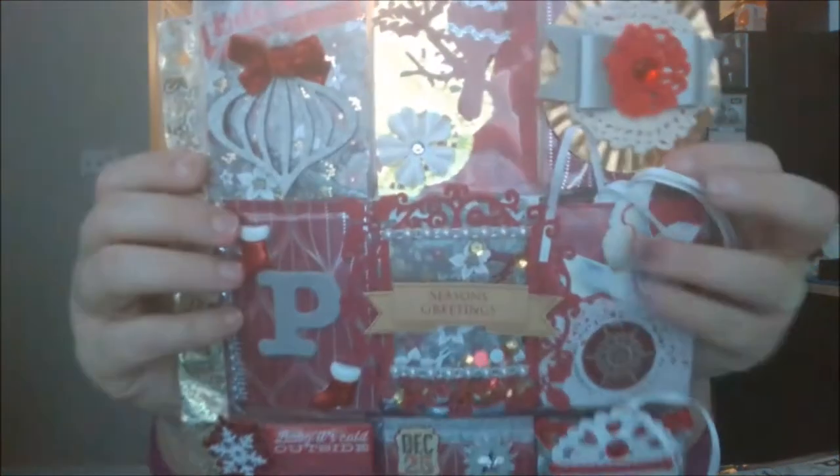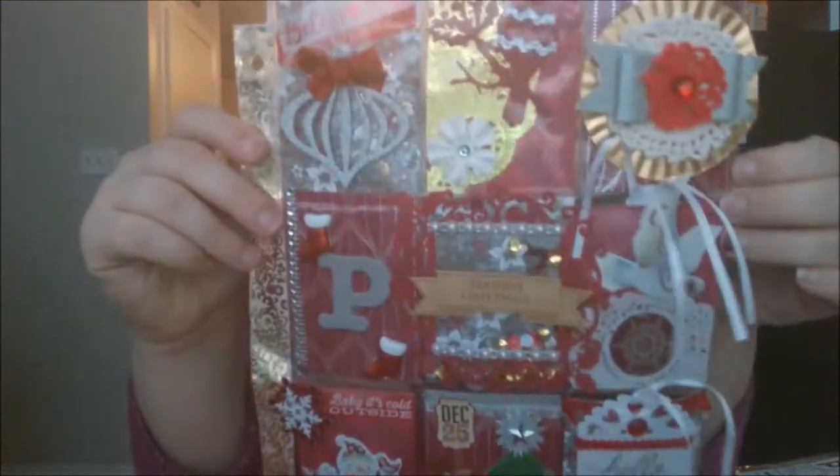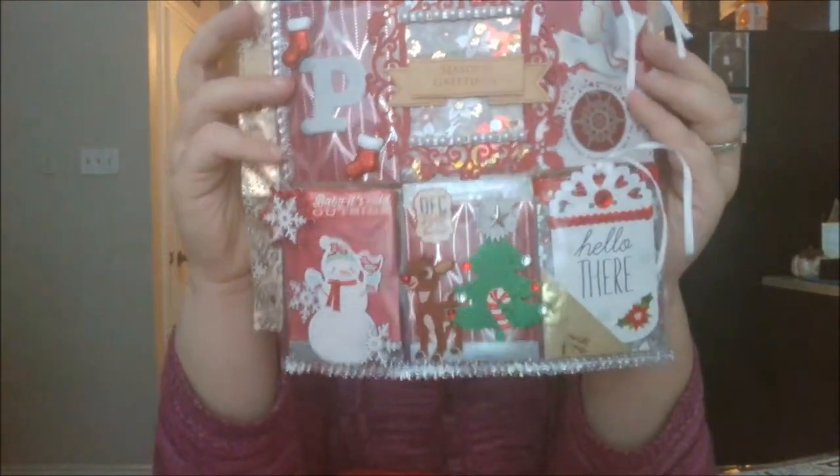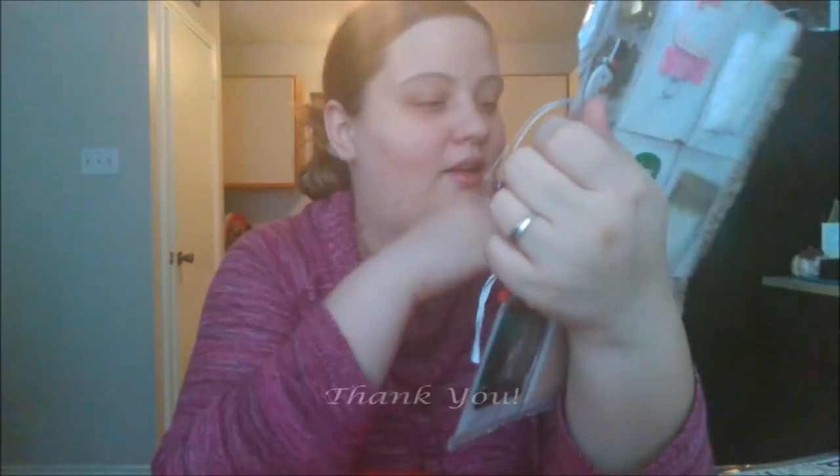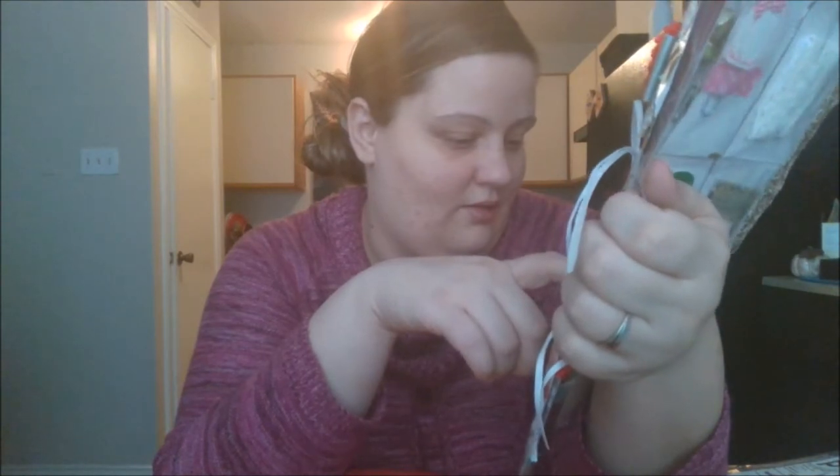Me and her kind of talked back and forth, and I thought she was as new to this pocket letter game as I was, but I don't think so. This really pretty clothespen — not a paper clip — that I think she made. You guys, this is so beautiful. It says Mariposa, and she even put my initial right here. So pretty.